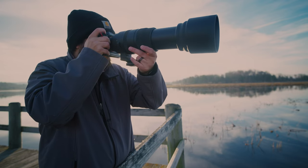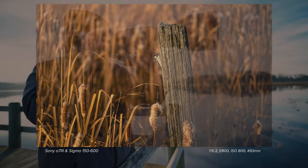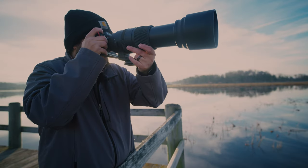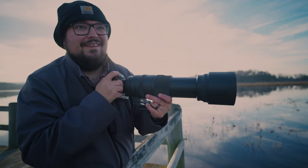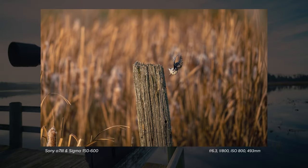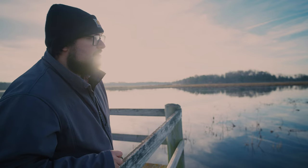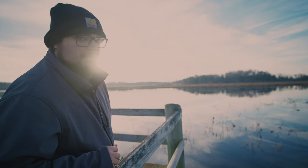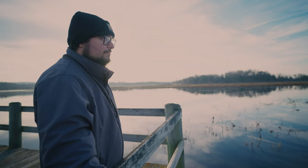I do believe it's a downy woodpecker. Oh, that was cool. I think that's good enough for me to take a small break and make some coffee. The kingfisher will come and go — they always do. But I need coffee now.